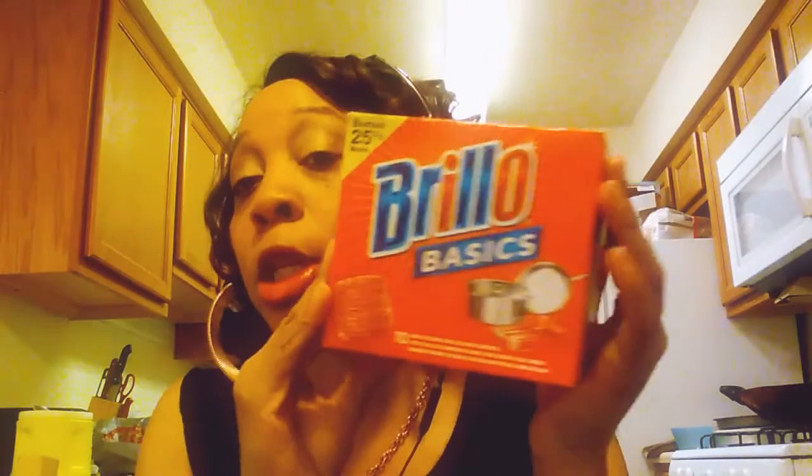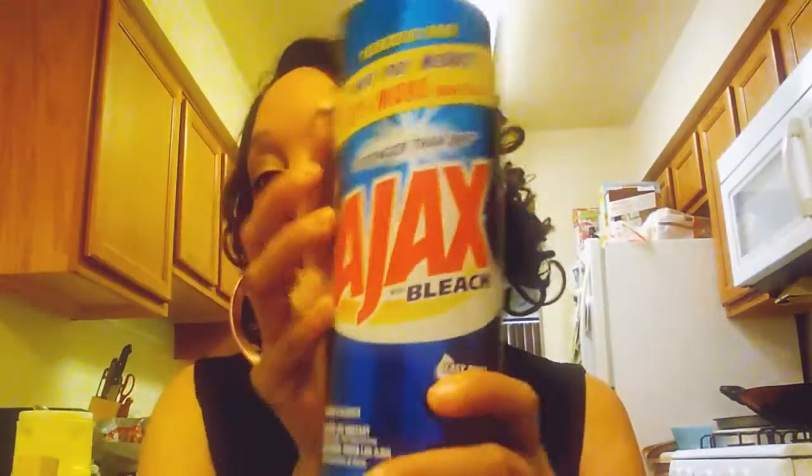One of the things I brought was these right here — these are the Brillo scrubbing things for your dishes and stuff. I brought two of these. I also brought the Ajax with bleach. I brought two bottles of that, original scent.